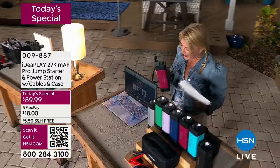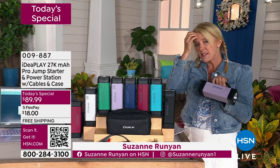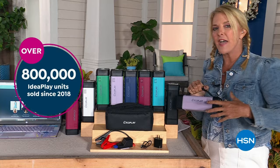I'm so excited about this because IdeaPlay is one of our favorite brands here at HSN and you guys love it too. It's such a great brand and what they've done is something they've never ever done before. IdeaPlay have sold almost a million of their charging systems here at HSN, but they have never put together something that is a trio of the things we really need and can plug in almost anything you can imagine into it.